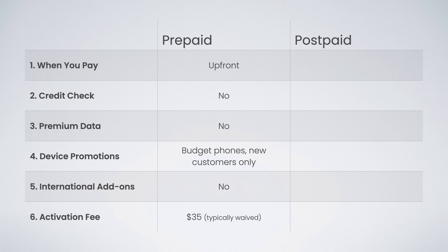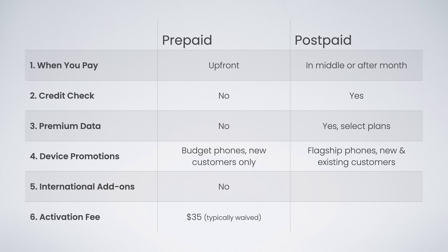On Verizon postpaid, you pay for your service either in the middle of the month or after the month. A credit check is required to sign up. Some plans do include premium data. Device discounts and promotions are awesome and available for both new and existing customers, and even apply to flagship level devices. International data add-ons are available, and there is a $35 activation fee, which is typically not waived.